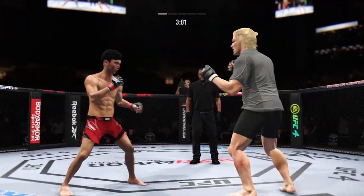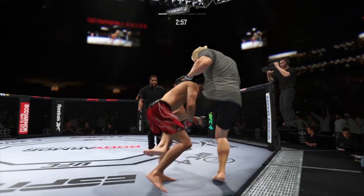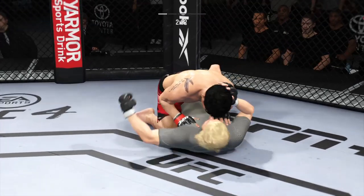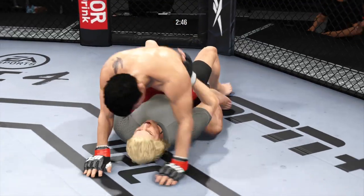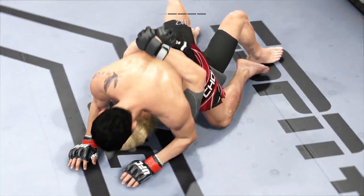He's throwing every part of himself into these big leg kicks. What a takedown! Midway through round one. There are few things more fun to watch in mixed martial arts than these types of transitions and scrambles on the ground. High-level grappling can really be entertaining.